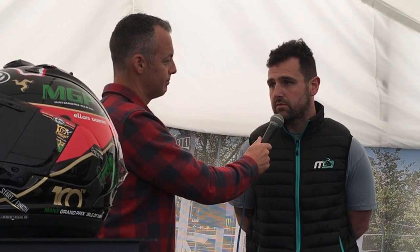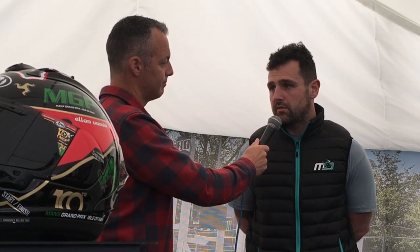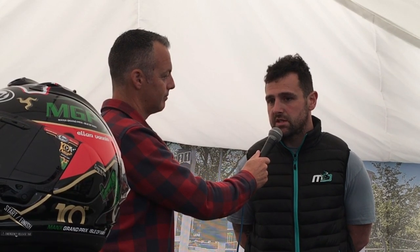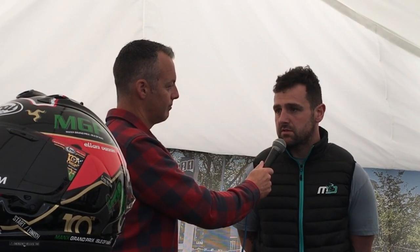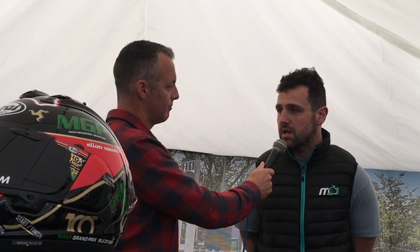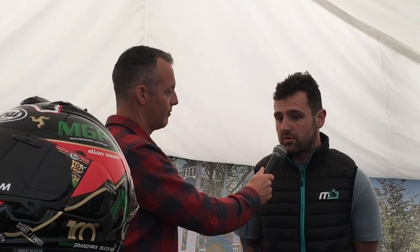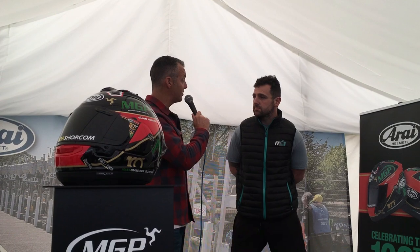We need to do a couple of laps on the superstock — we've only done one on it, so give it a proper good run and see what it's going like. The 600 is making changes, same with the big bike, but I would say before next week you'll definitely see some savage laps coming out — it's just getting faster and faster. Everybody who wants to be at the front is going to have to be doing big laps. We wish you all the best and we'll let you get back to getting bikes ready for this evening's practice.